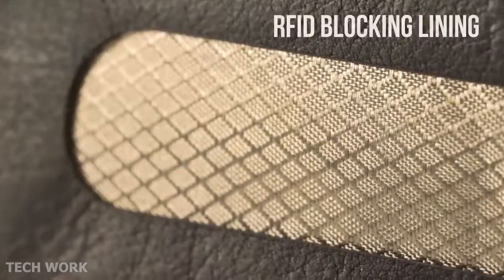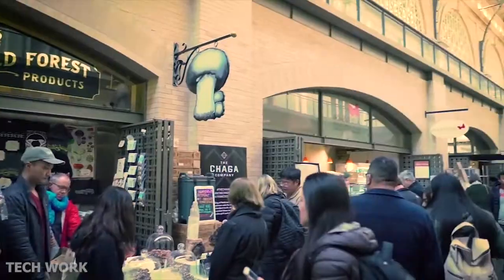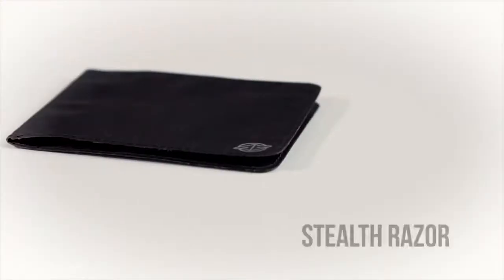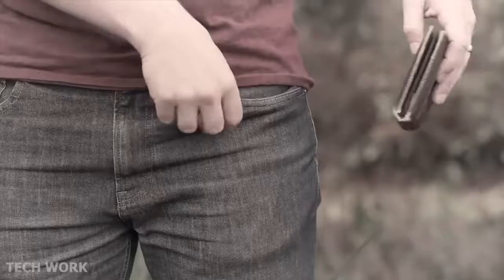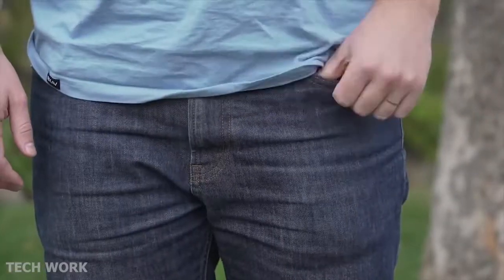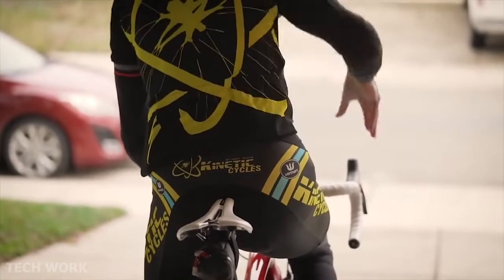RFID blocking lining in all Stealth Wallets keeps your information secure from data theft — travel safe and worry-free wherever life's journey takes you. Stealth Wallets come in two varieties: the Stealth Razor and the Stealth Leather Wallet. Truly slim — no more ugly pocket bulges or crooked backs due to a bulky wallet. Super strong, ultra thin, and extremely practical, the Stealth Wallet is made for the modern adventurer.